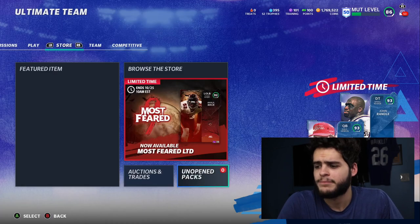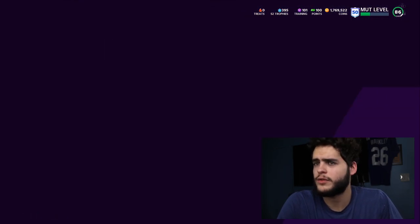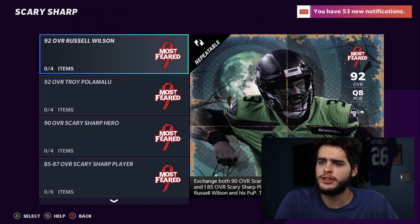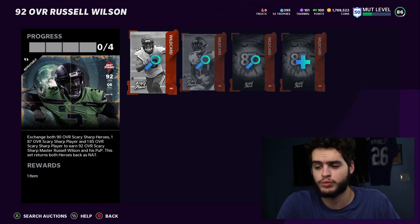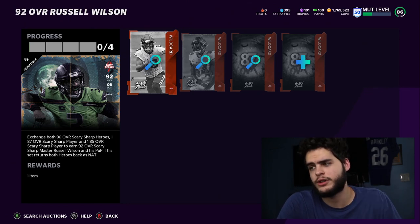So Wilson's at 320K. Now let's go over to the set. Remember you also have to factor in the players you get from solos. Going over to the Most Feared sets — the Scary Sharp Russell Wilson set exchange needs two 90 overall Scary Sharp heroes, one 87 overall Scary Sharp player, and two 85 overall Scary Sharp players, or a 90 overall Scary Sharp Russell Wilson power-up, and his set returns both heroes back.